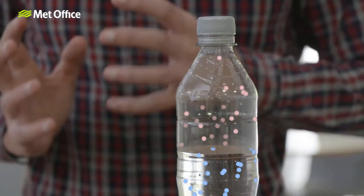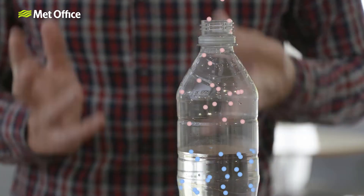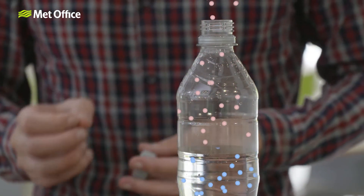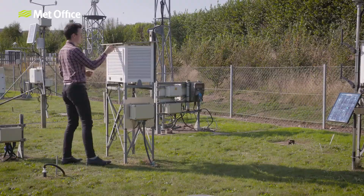If I put a lid on this water, eventually the same amount of liquid molecules are escaping as vapor molecules are returning — an equilibrium is reached. If I remove the lid and heat up the water so that it's now warmer than the air, its molecules move around faster and more of them will escape. There's an increase in evaporation, whilst condensation remains the same.